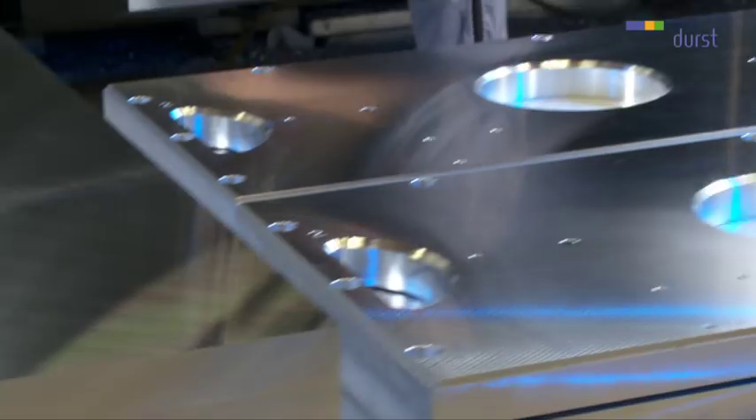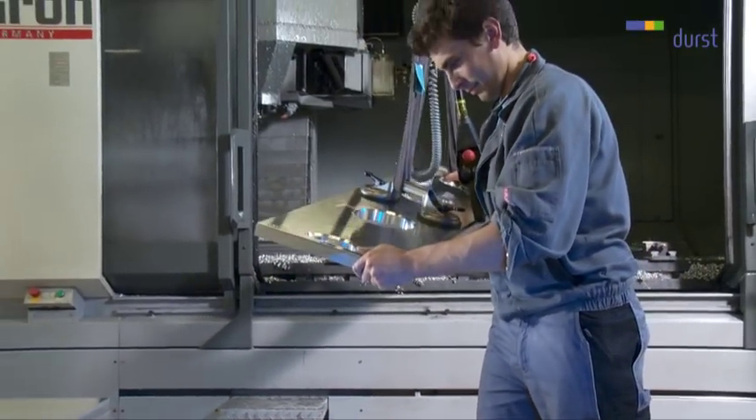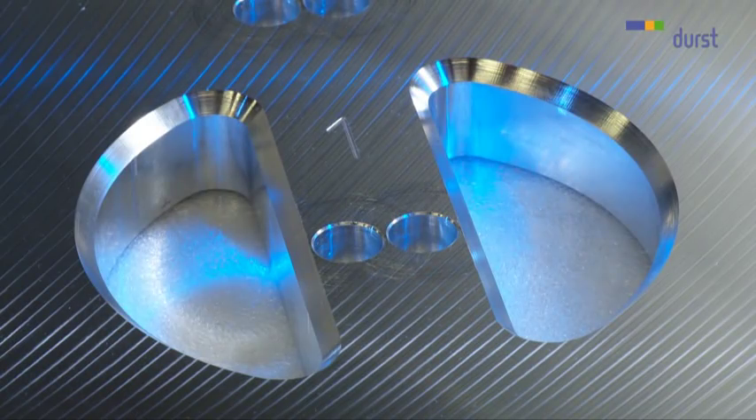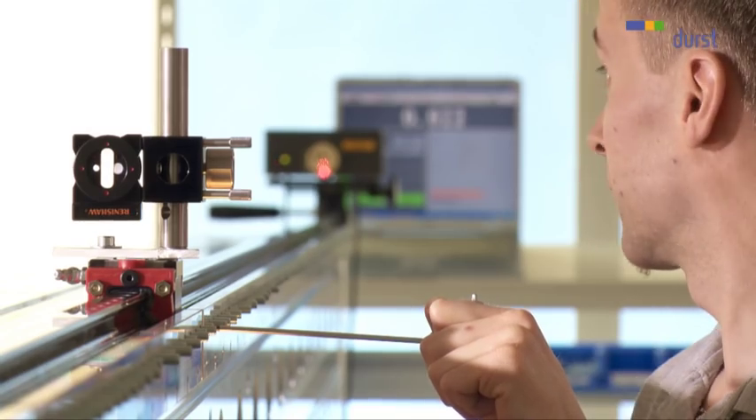The use of the latest high-tech materials and the finest production tolerances at every stage of manufacture form the basis for Durst's forward-thinking strategy. Print carriage supports are measured to a thousandth of a millimeter and adjusted using laser technology.